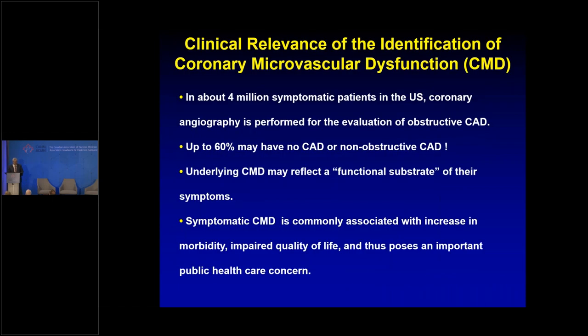Rubidium PET has high sensitivity and specificity and is easy to read. In about four million symptomatic patients in the US without obstructive disease, about 60% have no obstructive coronary disease at cath. The idea behind Medicare and Medicaid coverage is to use the high diagnostic accuracy of PET to reduce the number of patients who go perhaps unnecessarily to the cath lab and to provide high-quality care.